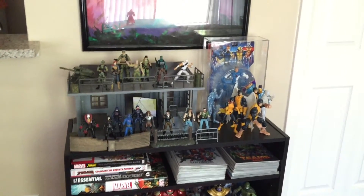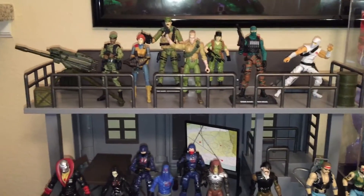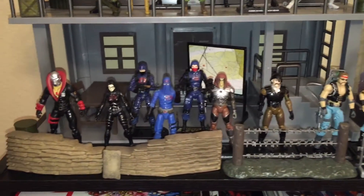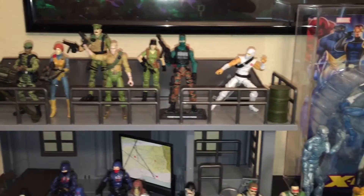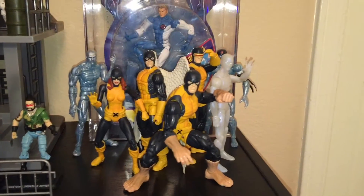Alright, so here we have the top shelf. I have my GI Joe set up on my little base — something simple and cool, I think they came out pretty cool. A little bit of X-Men action over here too.